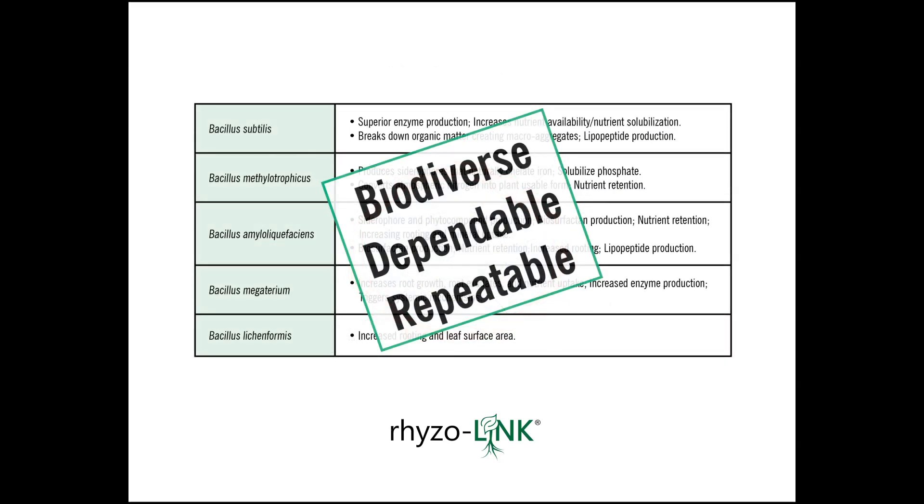Another thing that this package brings to the table is the biodiversity I spoke about. A lot of the competing products out there have a single agent of effect — if there's a problem with that single agent, you will not get the effect that you're looking for. Having the benefit of five different strains out there gives us a greater guarantee of achieving the results that we're looking for.